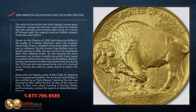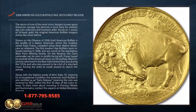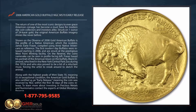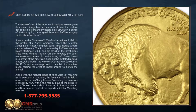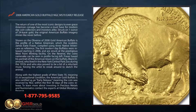The first modern-day buffalos were released starting in 2006 and are struck at the prestigious West Point Minting Facility. On the reverse, the coin's namesake can be seen in profile facing left. Frazier based his portrait of the American bison on the buffalo Black Diamond, who lived in the New York Central Park Zoo during the 1910s and who also proved to be a bit of a reluctant muse.